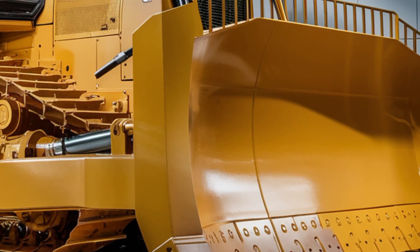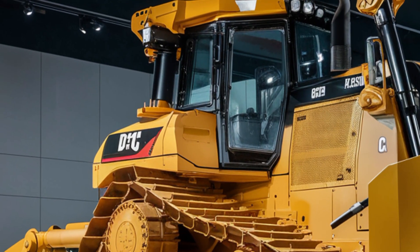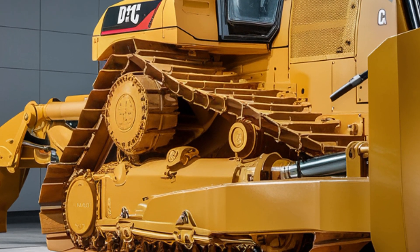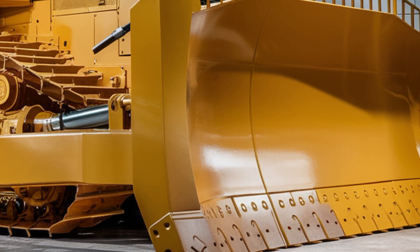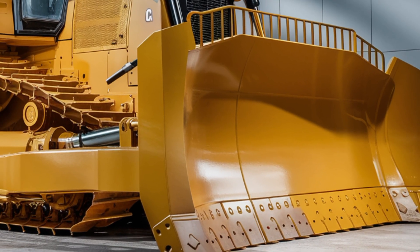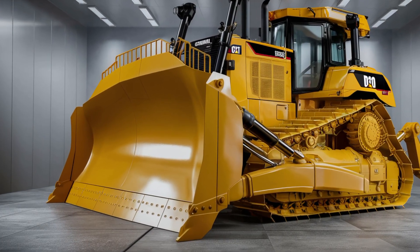The 2026 D10 Bulldozer has undergone some serious design upgrades. It keeps the classic bold and muscular frame, but with a more aerodynamic edge. The signature Caterpillar Yellow is brighter and glossier, reflecting off the reinforced steel panels with a polished look. The front blade is even more massive and now features enhanced hydraulic arms that allow smoother and more responsive control, especially under heavy pressure.